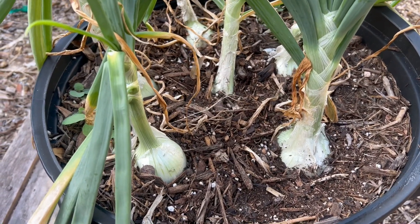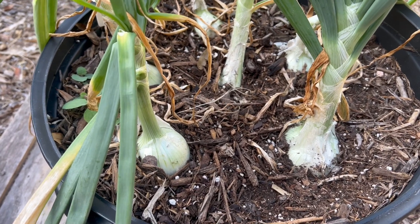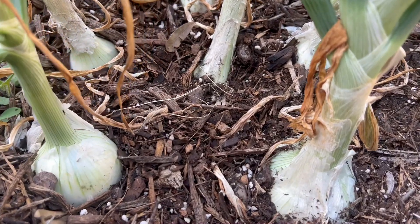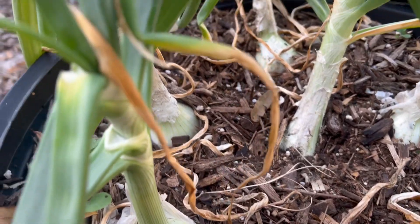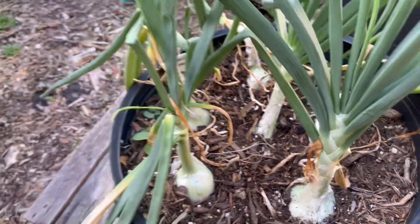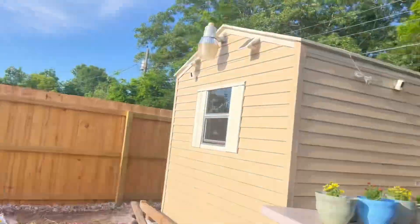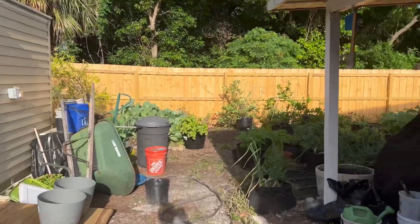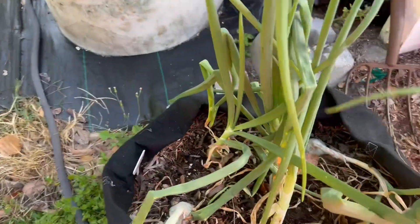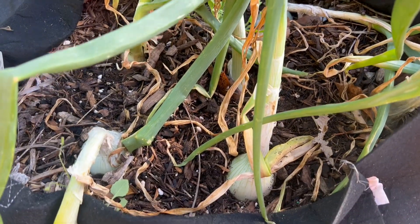Good morning guys, this is Viola, this is Tuesday April 16th. Just want to show you a little bit of my garden again. Look at my onions — they're coming along really well. I have another container over here, and they are really producing large bulbs.